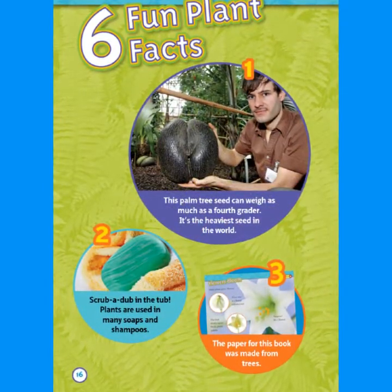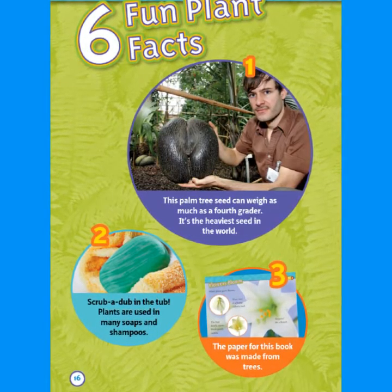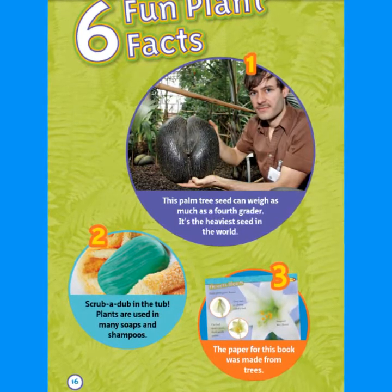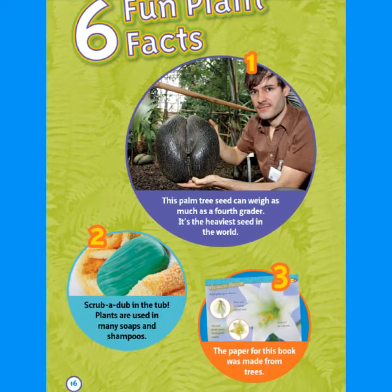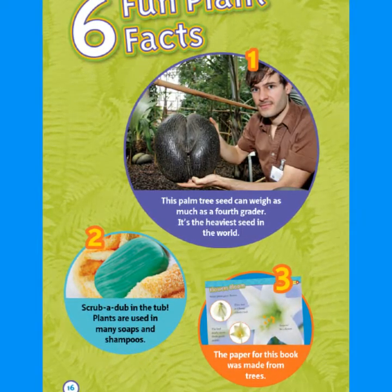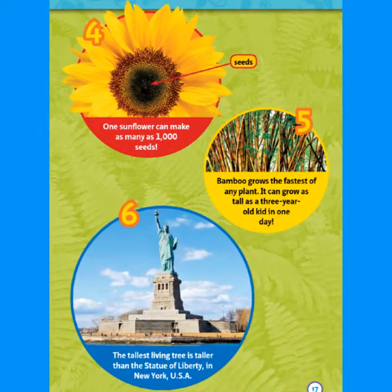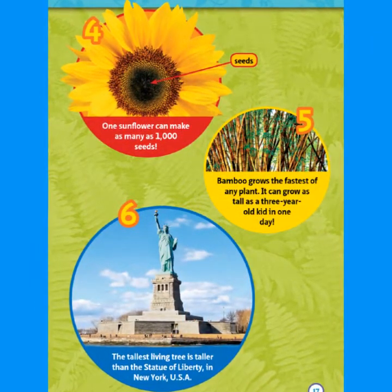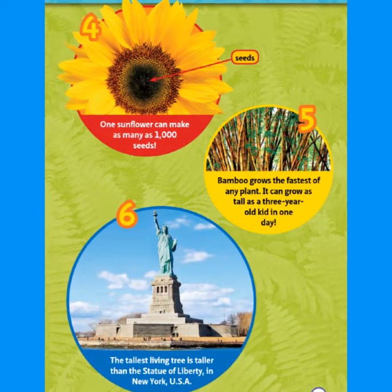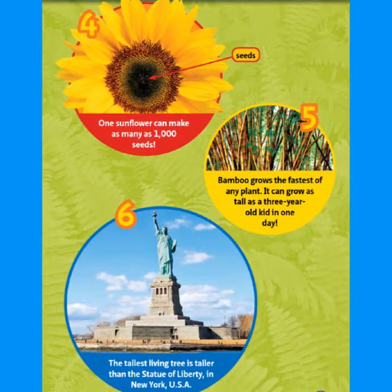Six fun plant facts. One: this palm tree seed can weigh as much as a fourth grader — it's the heaviest seed in the world. Two: plants are used in many soaps and shampoos. Three: the paper for this book was made from trees. Four: one sunflower can make as many as 1,000 seeds. Five: bamboo grows the fastest of any plant — it can grow as tall as a three-year-old kid in one day.